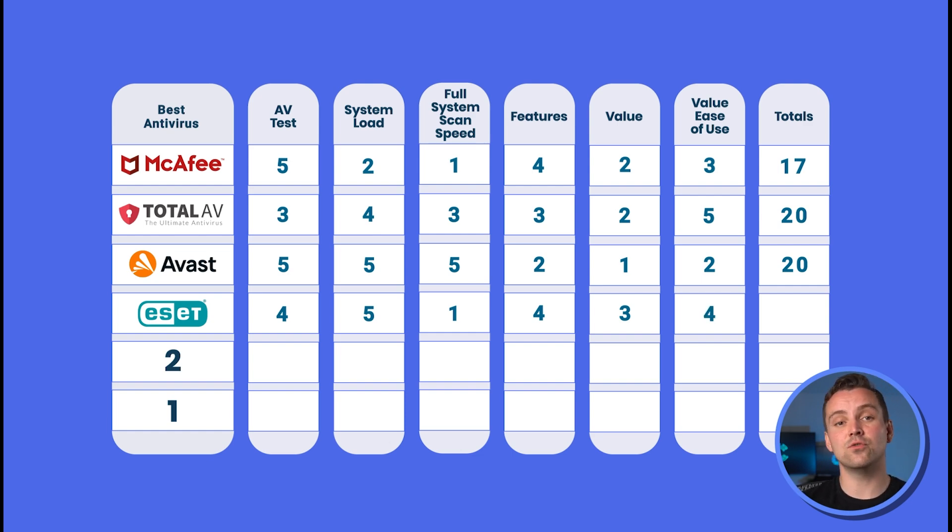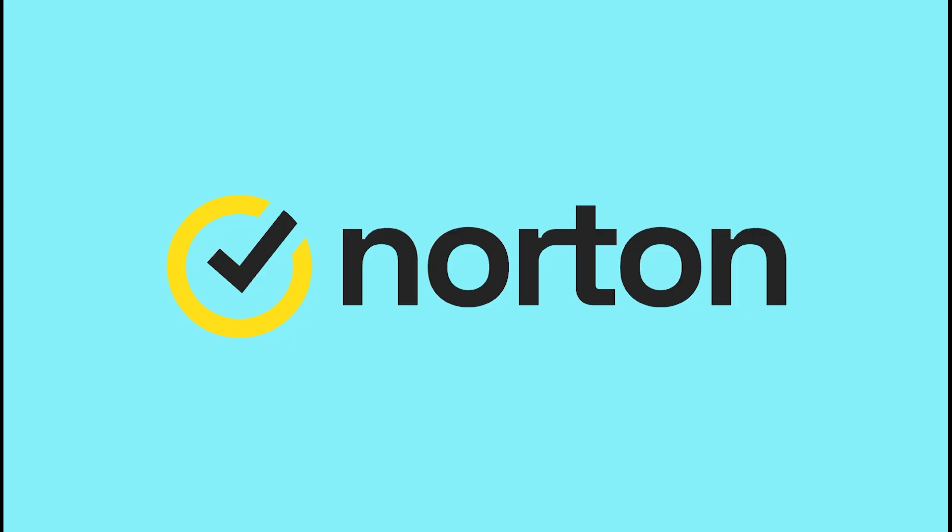Based on our findings, ESET gets a total of 21 out of 30. Next, if you've heard of antivirus software, you've probably heard of Norton. At number 2, it's clearly good — but is it worth your money? Let's find out.